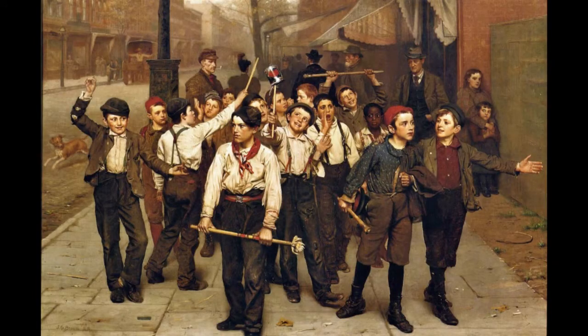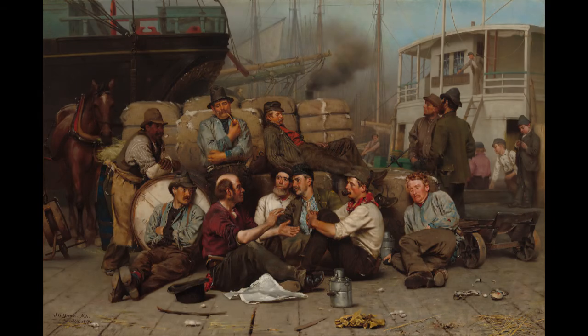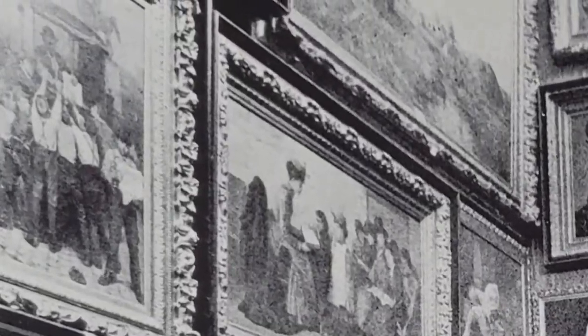Brown's other works included The Gang, A Joint Investment, and The Longshoreman's Noon, which had previously received an honorable mention at the Paris Salon and is currently part of the National Gallery of Art's collection in Washington, D.C. And finally, The Last Edition. We have a full inventory of paintings that were on display, but only a few photographs of the exhibit. Luckily, we can catch a glimpse of The Last Edition here.